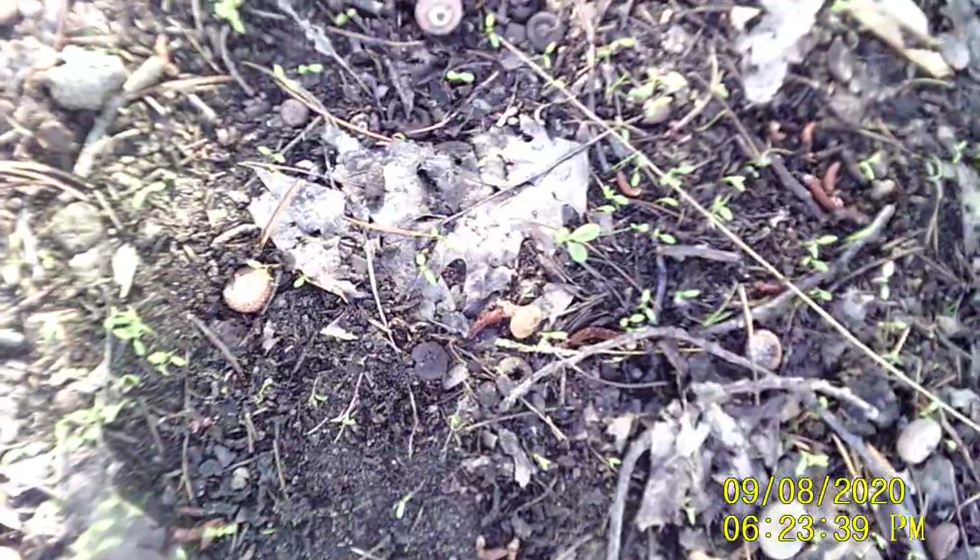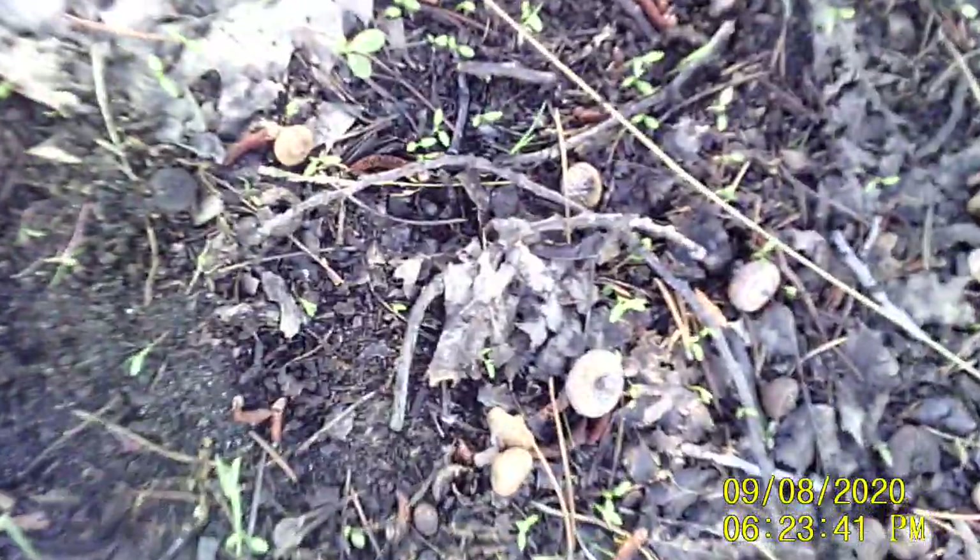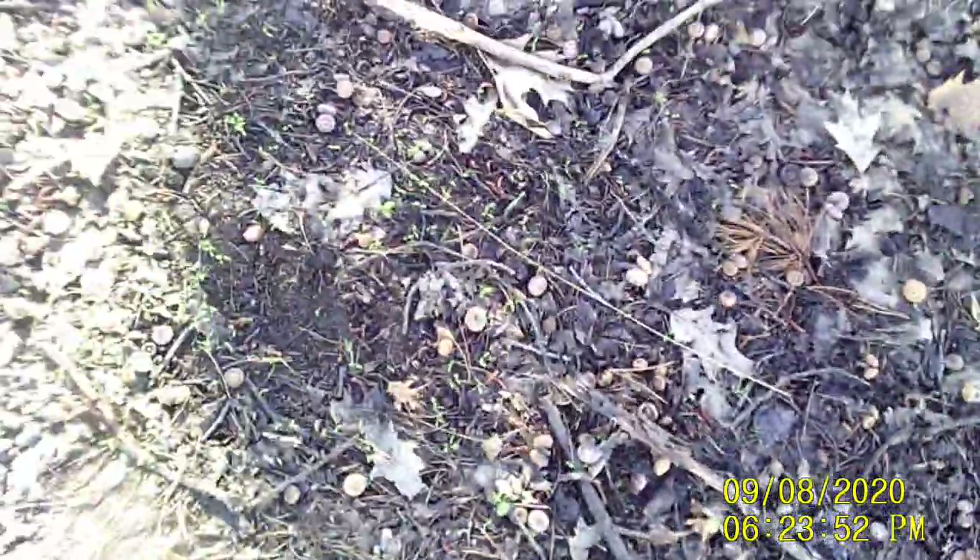There's some toes right there — oh, right here! I don't know if you can see them, very, very — there's toes up here. Looks like a human. I'm a Squatch-human.